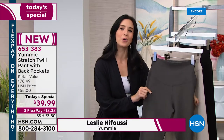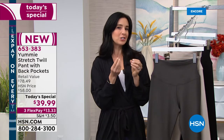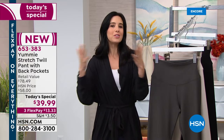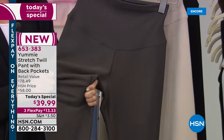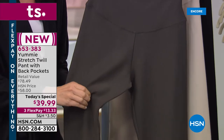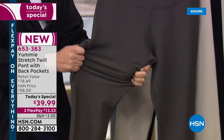We are here with our twill pant. It's the first time I've actually felt our Yummy legging and I said, wow, this is really a transitional pant for the seasons that are coming. You'll feel it when you get it home — it's a four-way stretch twill, so it's going to give you all of that stretch and recovery that you've learned to love in our Yummy legging.